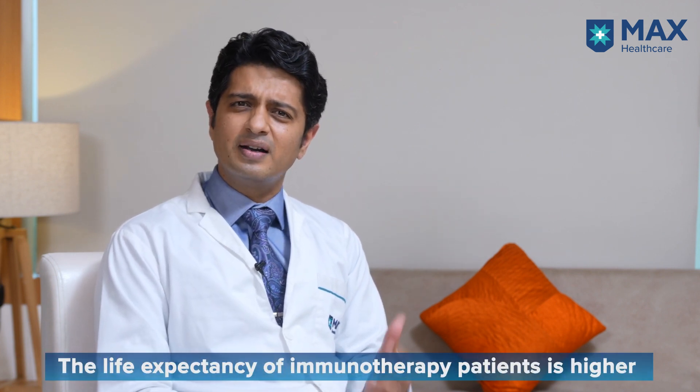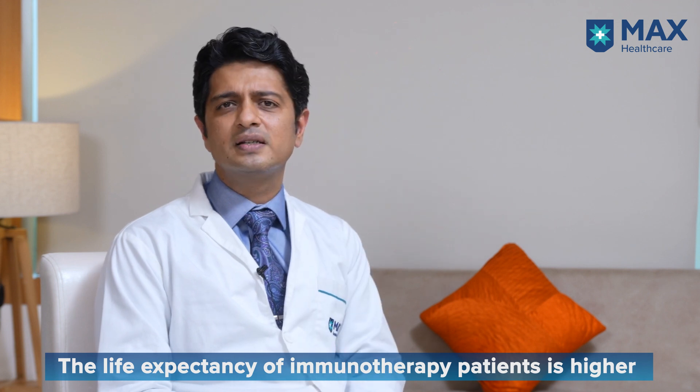Similarly, even for earlier stage diseases like stage 2, there is an evolving role of immunotherapy. For some patients, there may also be a role of targeted therapies.